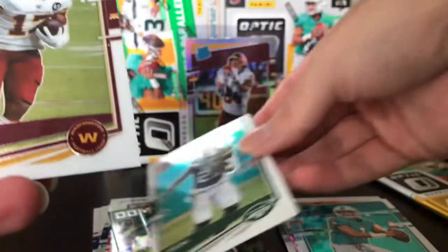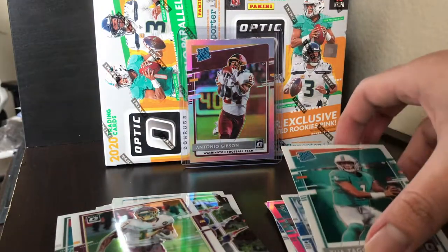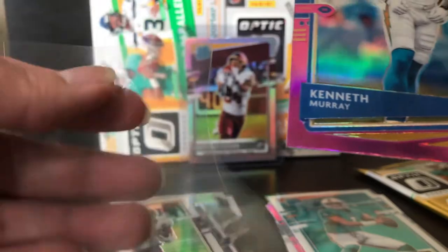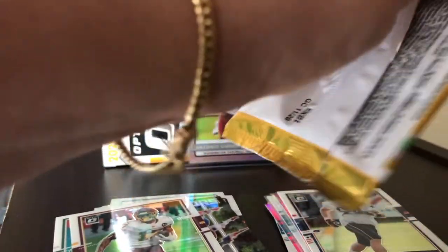We got Le'Veon Bell, Terry McLaurin — Scary Terry — and a pink Kenneth Murray. That's a dope pull. And we got Dalton Keane. Let me sleeve up that Tua because it's looking nice. I'm a huge fan of Kenneth Murray from the Chargers — I drafted Justin Herbert for fantasy and got the win. Shout out to Justin Herbert. Kenneth Murray turned it up towards the end of the year — I think he's going to be a great linebacker for the Chargers.